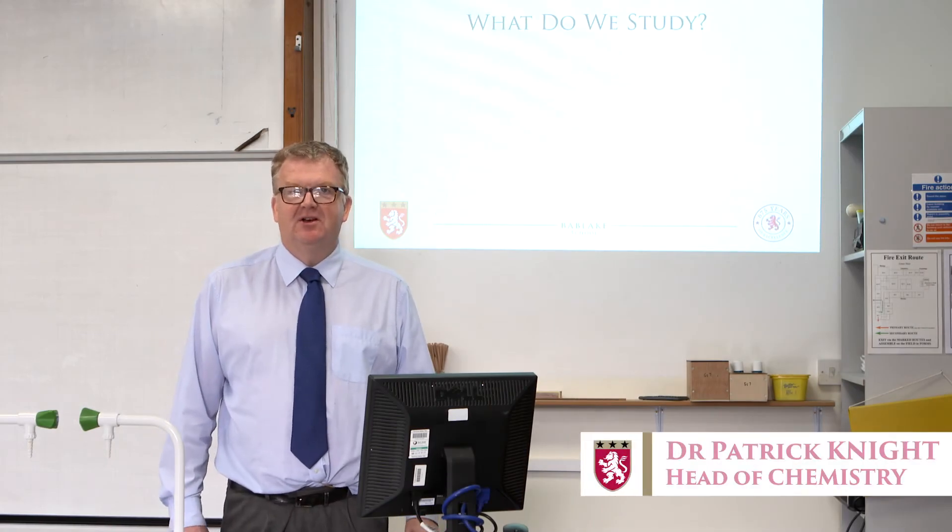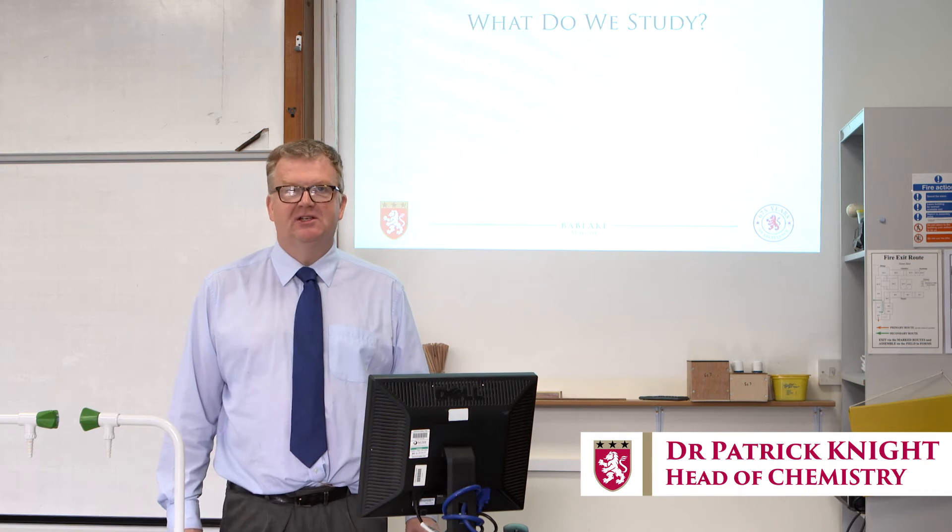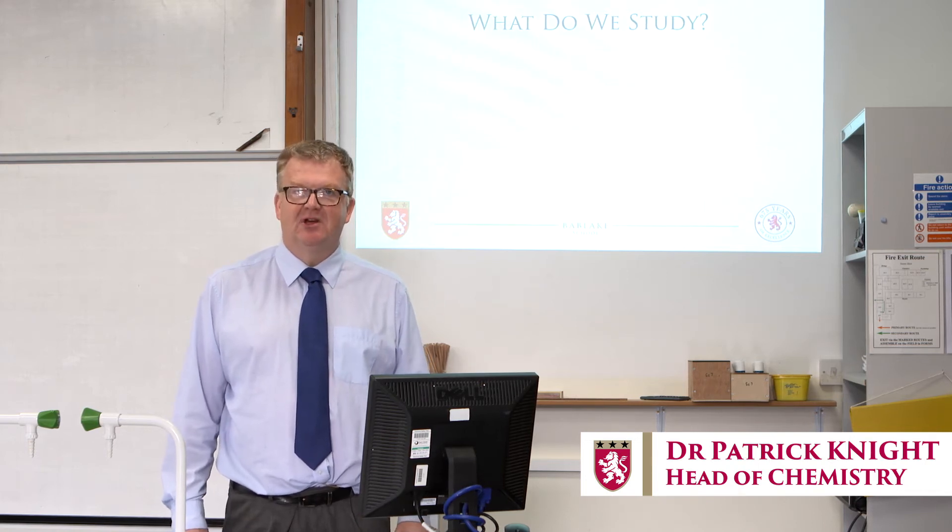Hello, my name is Patrick Knight. I'm the Head of Chemistry here at Bab Lake and I'm hoping over the next five minutes or so to explain what it's like to study A-level chemistry here.